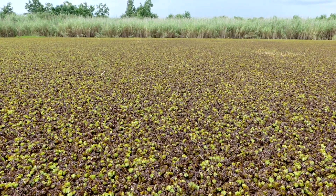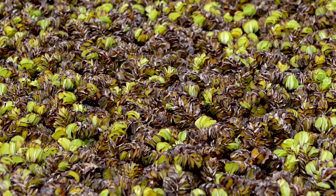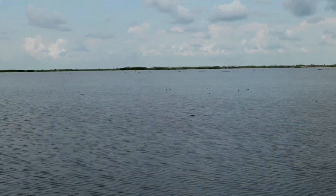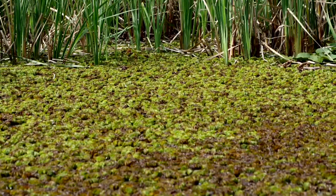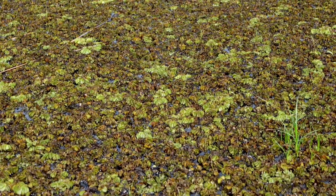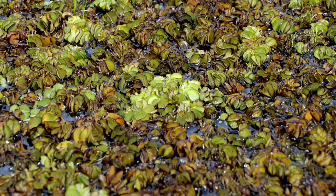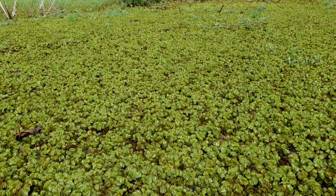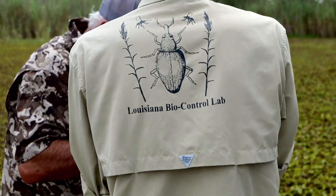The weevils have proven effective in controlling salvinia, but how long it takes may vary. We have seen complete control — going from a thick mat of giant salvinia to open water — in about four months. However, in some instances it can take about a year or so for weevil populations to get established. When plants begin to yellow and turn brown from damage caused by the weevil, he recommends moving some of the damaged salvinia to greener areas to help disperse the weevils.